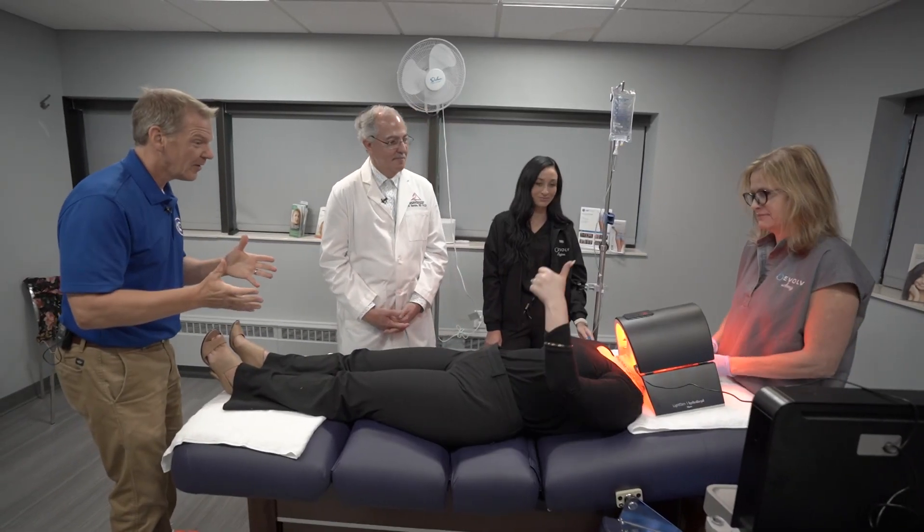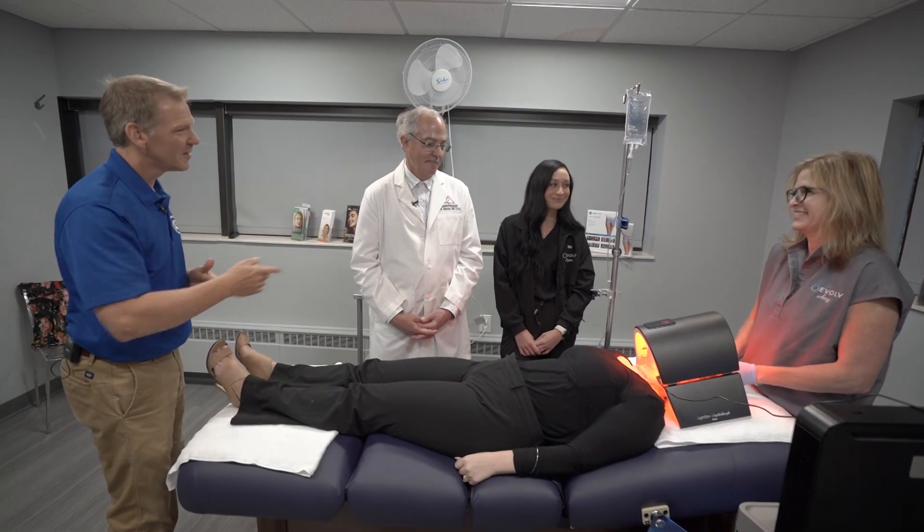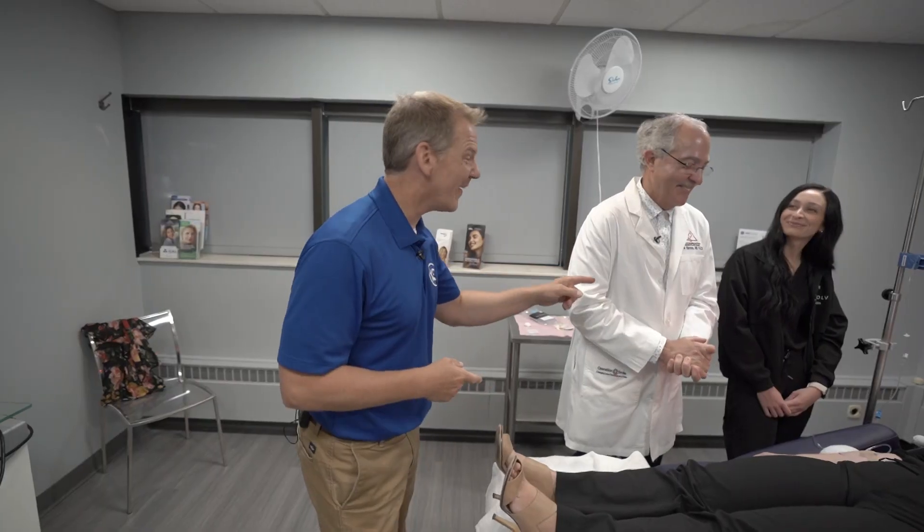Heather, how are you doing? Thumbs up from Heather — very relaxing! Amy, always a pleasure. Payton, nice to meet you. Dr. Barone, good to see you. I think there's a chair in the lobby calling my name — maybe next time! My name is Eric Albert and this has been another 13ABC Marketplace Expert.